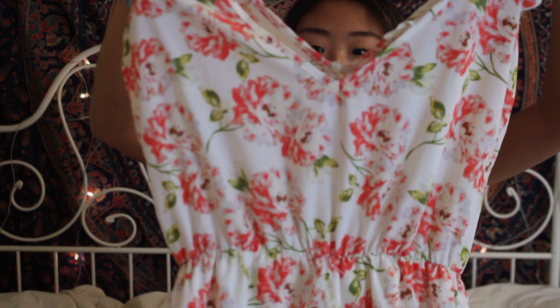Moving on to Urban Outfitters — I just got one thing there. I got this romper and it's pretty cute. It's not my usual style since I don't usually wear colors this bright, but I got it because it's summer and it would be cute with some white sandals, your hair curled, and some sunglasses going out to eat. The sleeves are little cap sleeves with ruffles at the bottom — a great little romper.